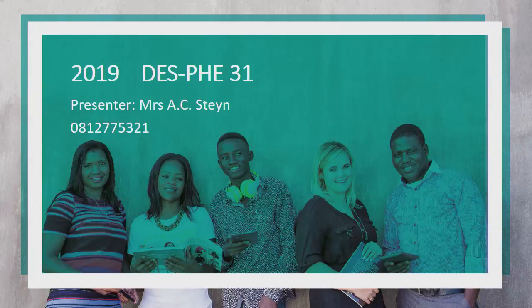2019 DES, subject PHE 31, presenter Mrs. A.C. Steyn, 081-277-5321.